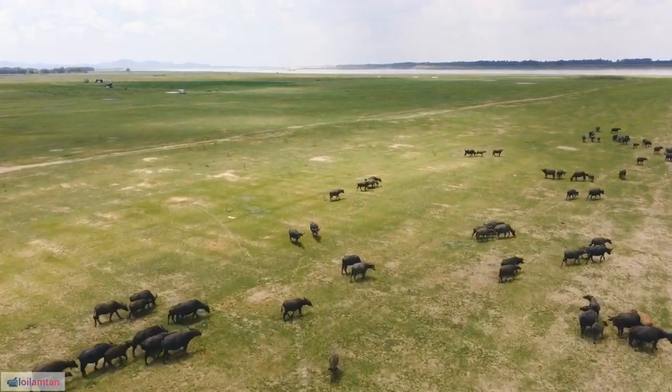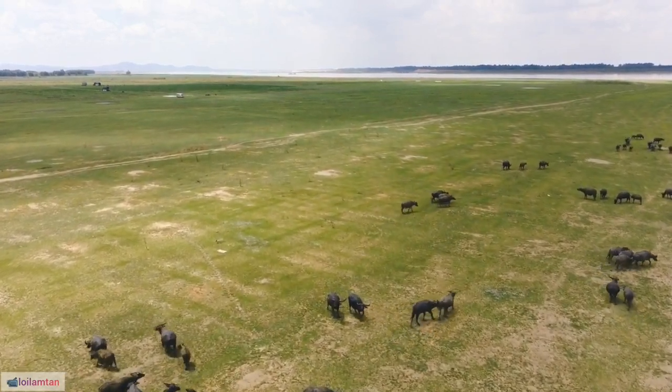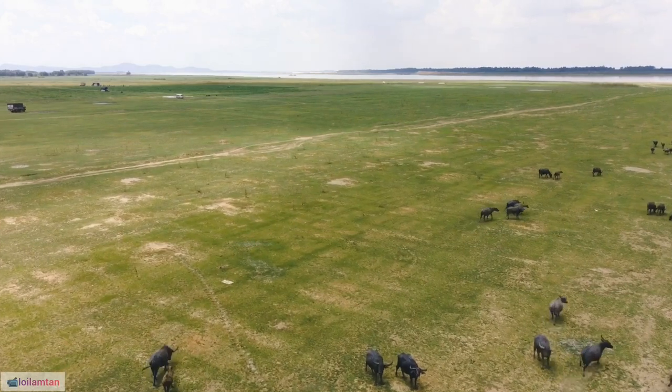14. Water buffaloes are capable swimmers and are often found in rivers, ponds, and swamps, where they cool off and escape from biting insects.